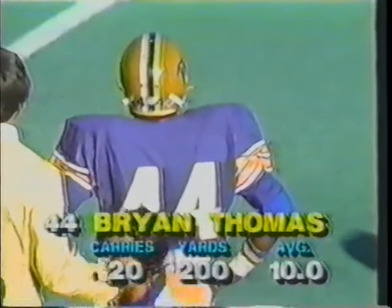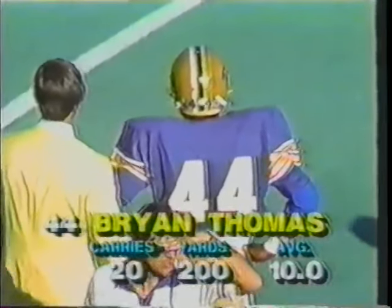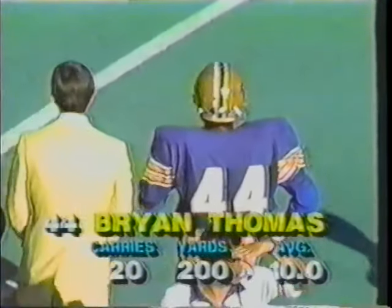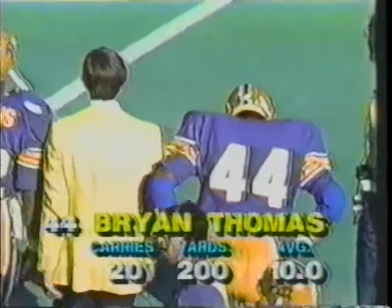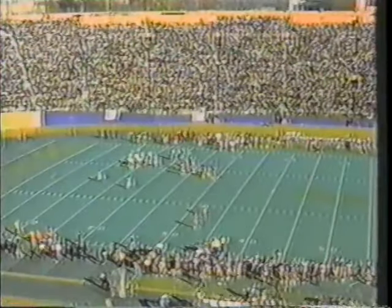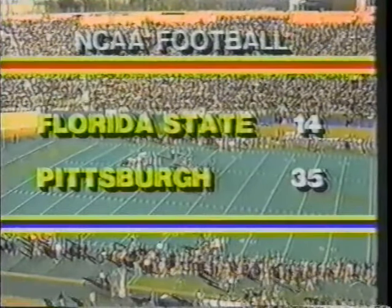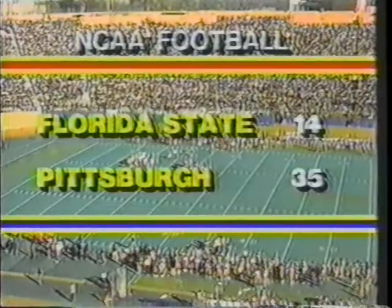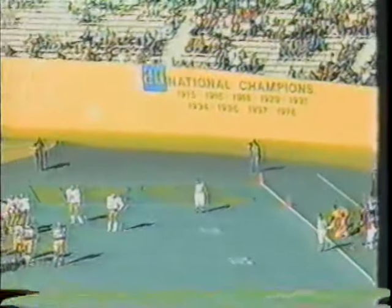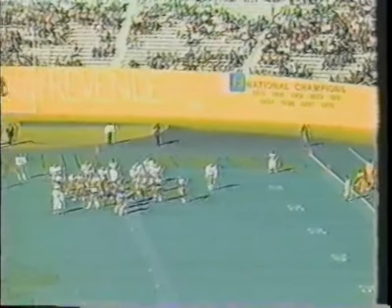Pitt beginning to chew up the clock. We're now told that Thomas has 200 yards on 20 carries — 10 yards per carry. There's a timeout on the field, 3:19 to play in the football game, Pitt well in control as they lead Florida State 35 to 14. Pitt gunning for another national championship — their last one five years ago with Tony Dorsett and company. Fourth down, a foot to go at the 16-yard line. Give to Thomas — he's got the first down inside the 15.